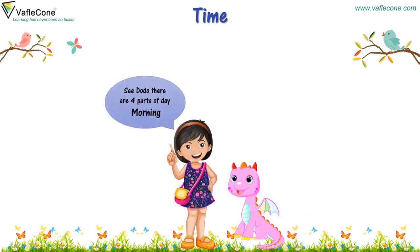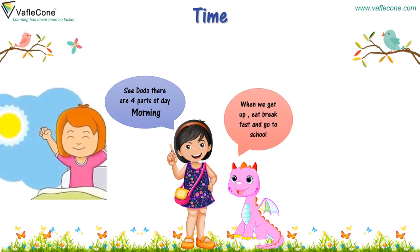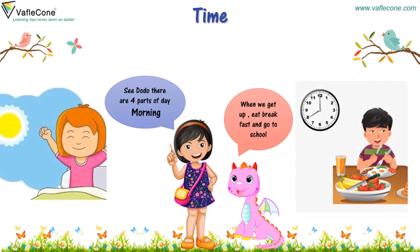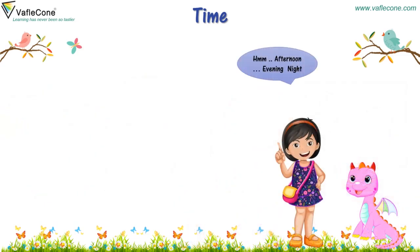See Dodo, there are four parts of the day. Morning, when we get up, eat breakfast and go to school. Afternoon, evening and night.